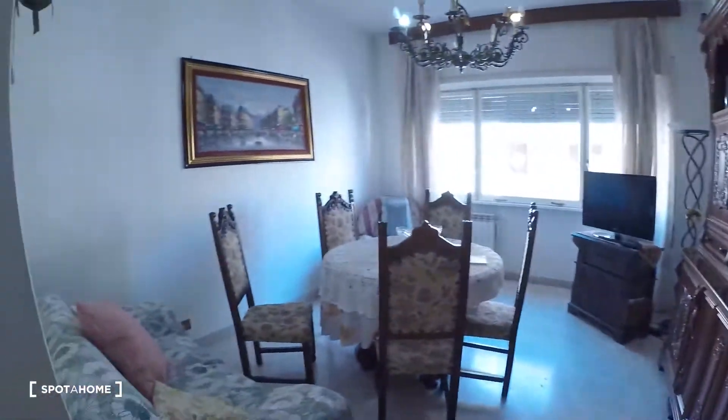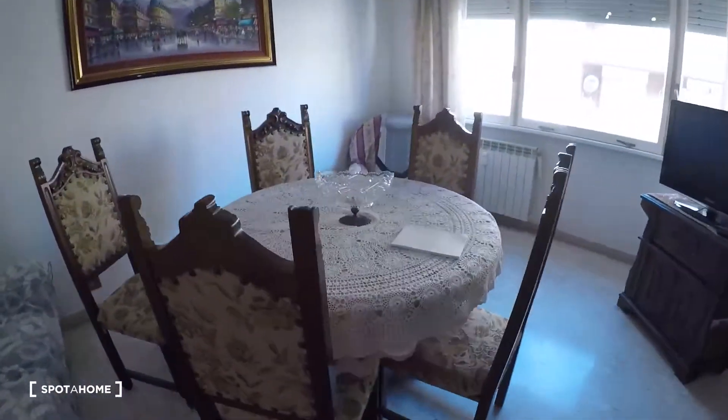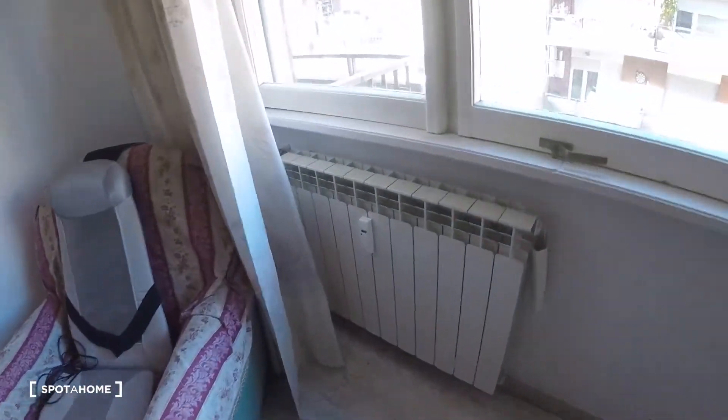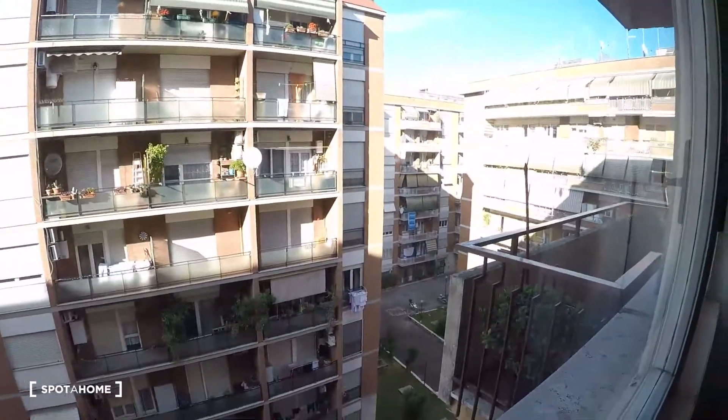This is the living room. It's really bright with a table, a couch, and a chair here. The heating system is centralized but you can control it from there. There is a television here.